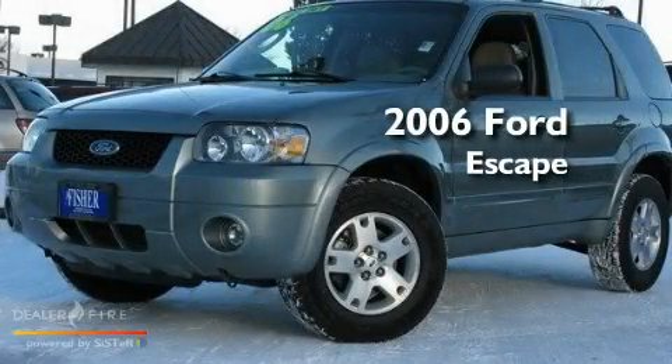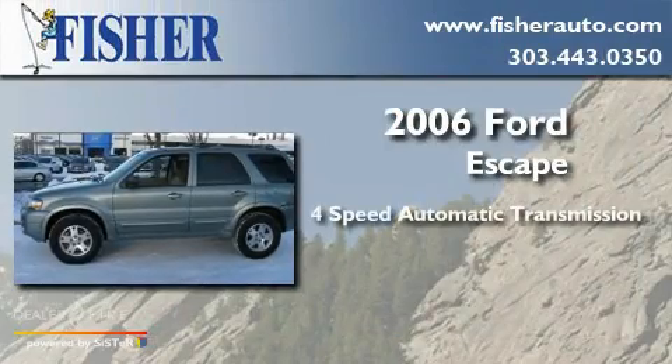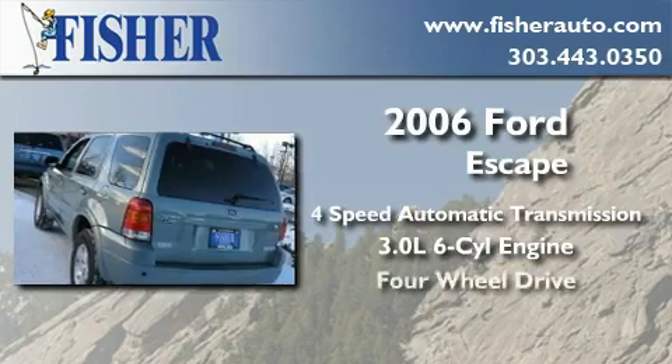This is a 2006 Ford Escape. This crossover has an automatic transmission, a 3.0-liter V6, and four-wheel drive.